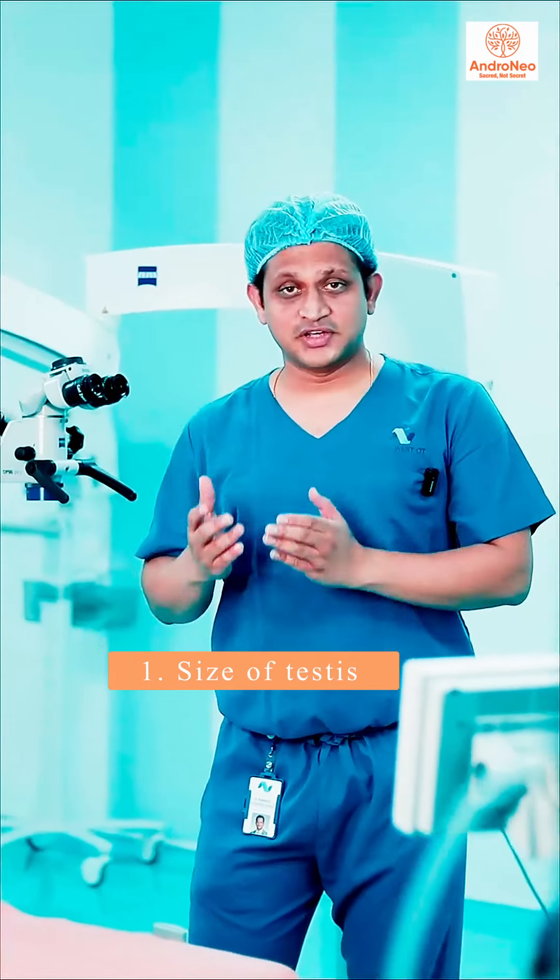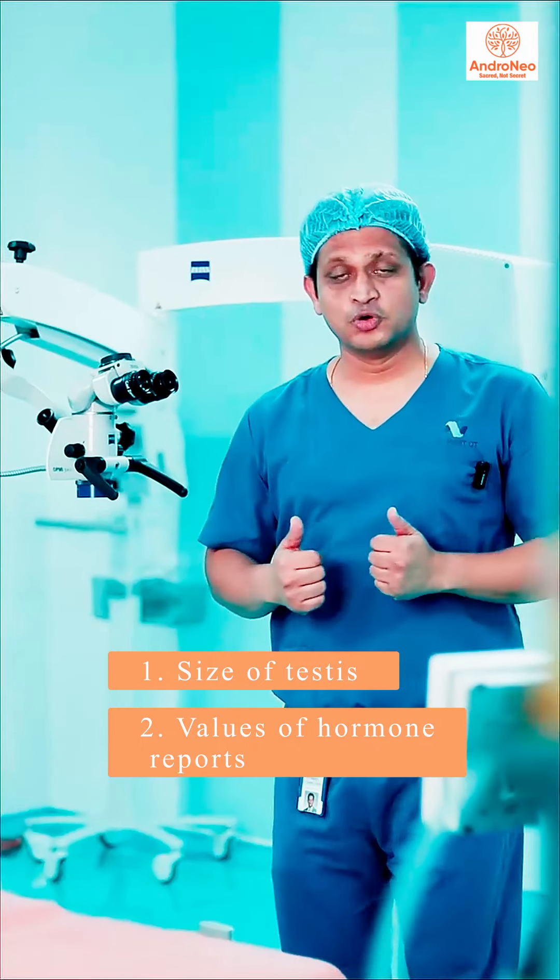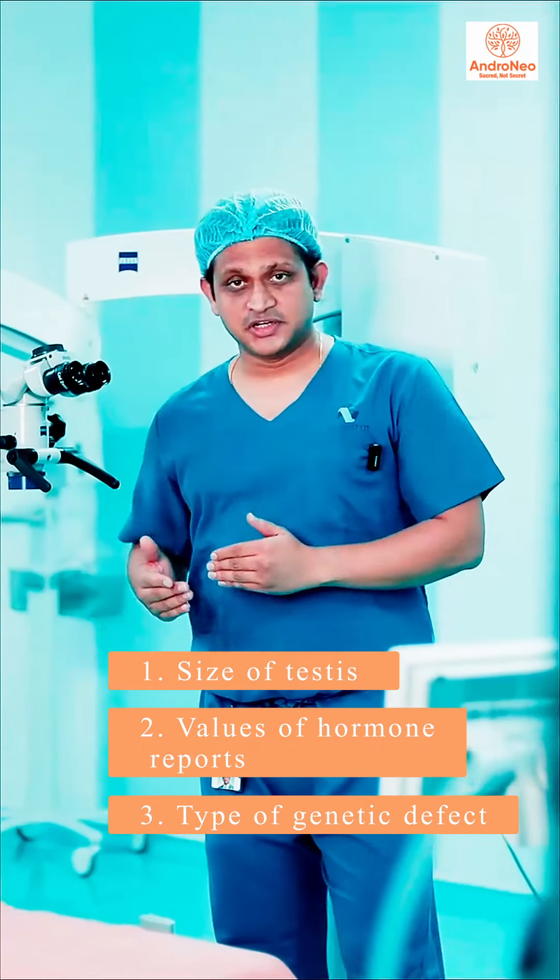The success of a Micro-TESE depends on the size of the testis, the values of the hormone reports, and the type of the genetic defect.